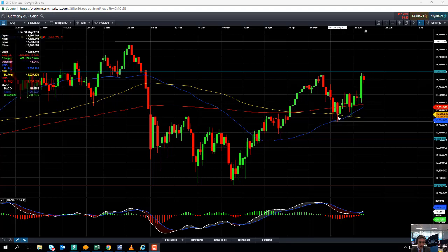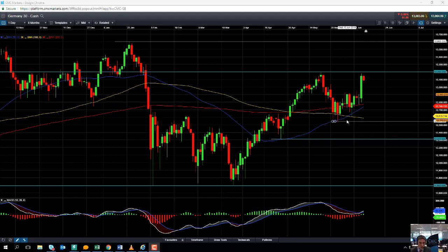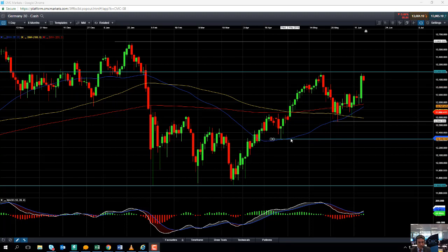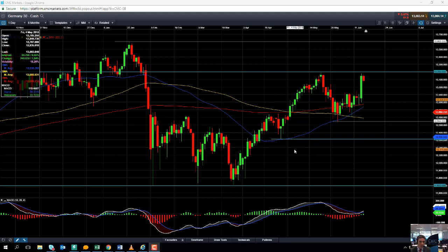If you take out the late May low of 12,554, then we could be looking at heading back down towards 12,311 — a level not seen since the middle of April — and if we go south of that, we could be looking at heading down towards 12,000.